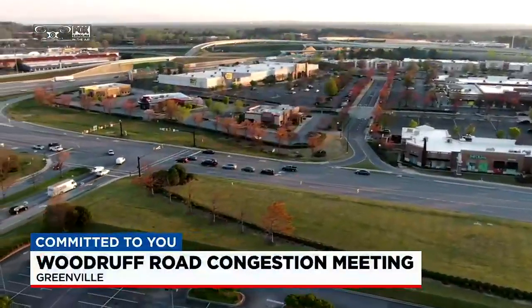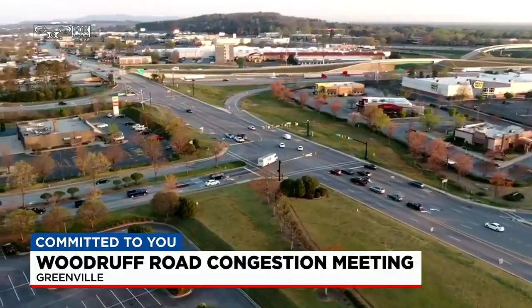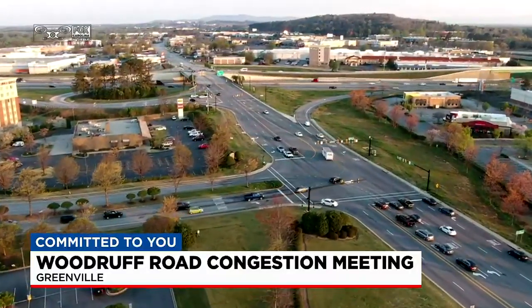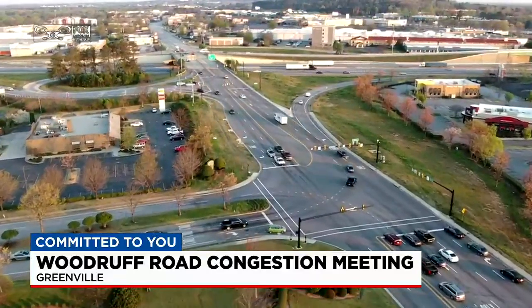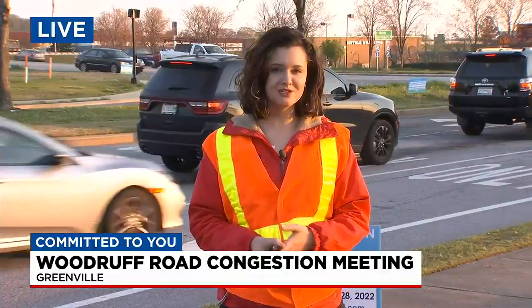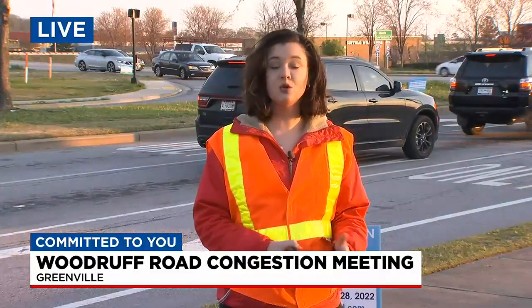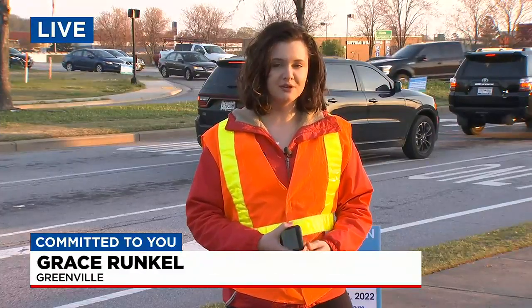SCDOT has already had feedback sessions on this project before, back in 2020. If you want to share your thoughts on the updated plan, head out to the Beck International Academy tonight from 5 to 7. You can submit questions and comments to the DOT workers that will be there. If you can't make it in person, you can also submit your comments online or by mail — we tell you exactly how in our Fox Carolina News app.